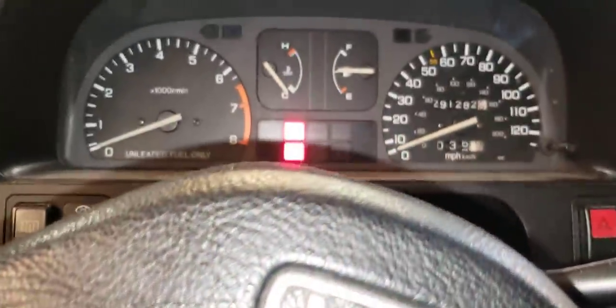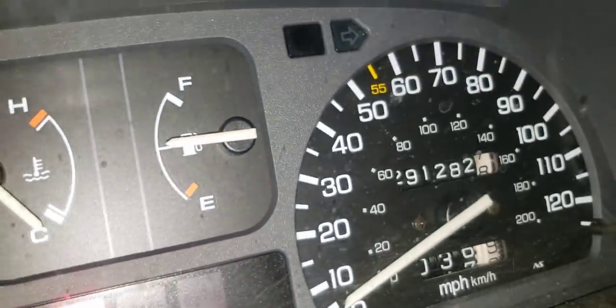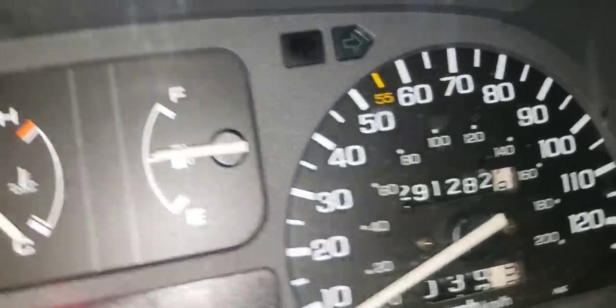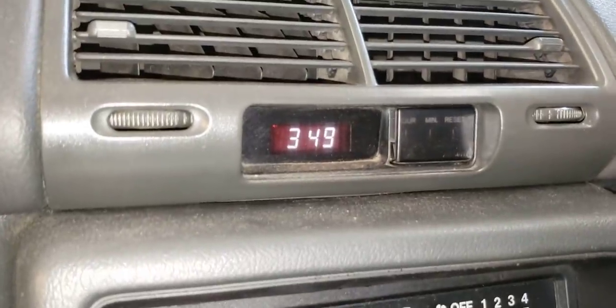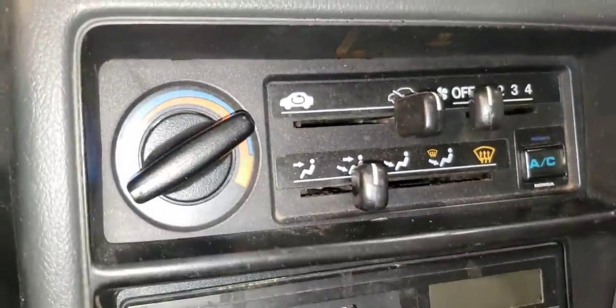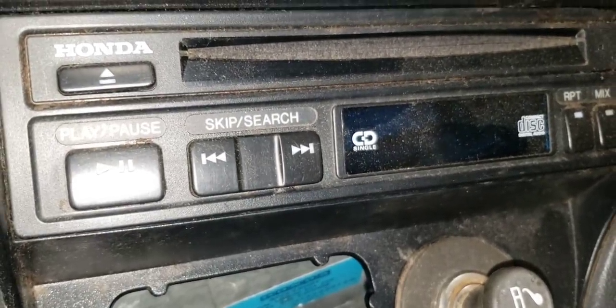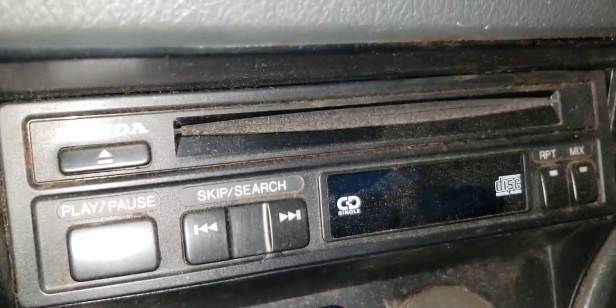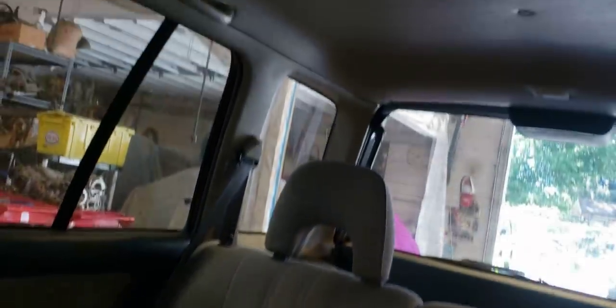This interior is cloth, but a nice quality cloth. Looking at the dash, this thing has 291,000 miles on it, so it's been around the block. It has a digital clock, air conditioning, a cassette player, and a CD player — all factory Honda, all still on the car, which is actually pretty cool. The seats are in good shape, not stained. There's lots of headroom back here.